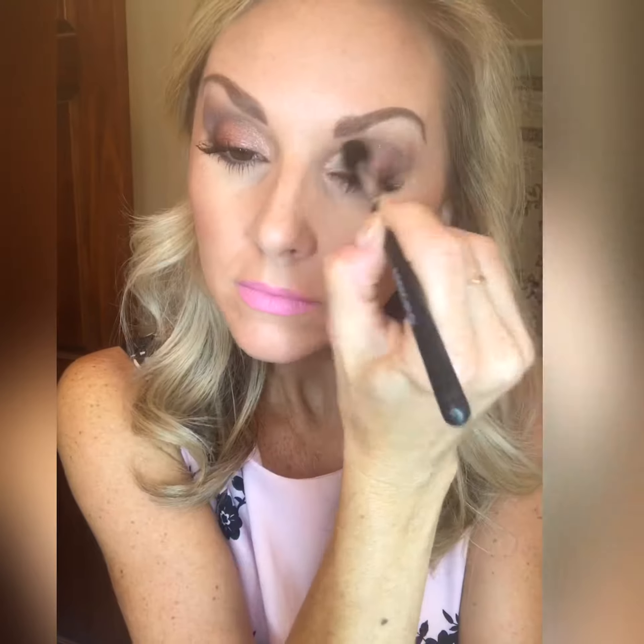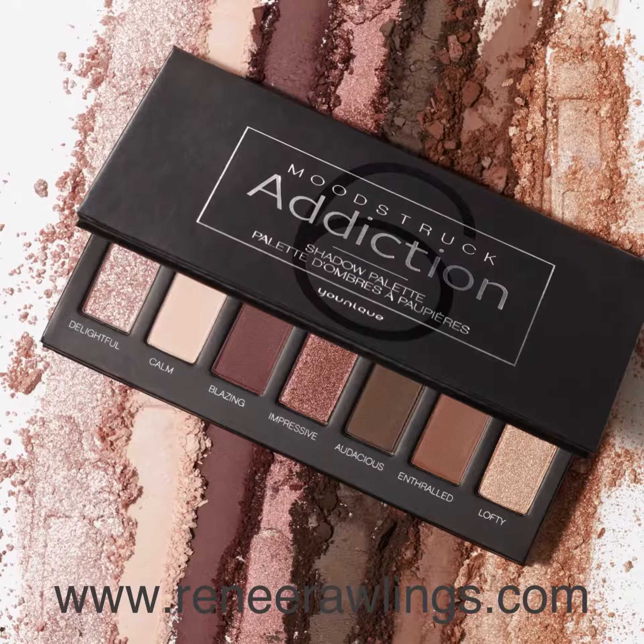The key to this entire eye look is to blend, blend, blend. That fluffy crease blending brush is perfect for that. And we have the final look — Palette 6 is available now. Thanks for watching.